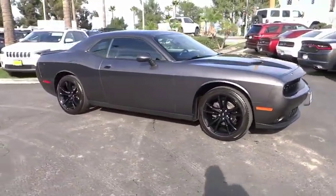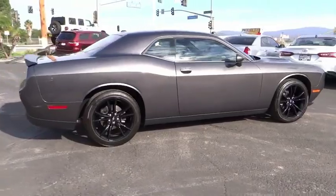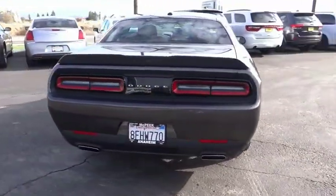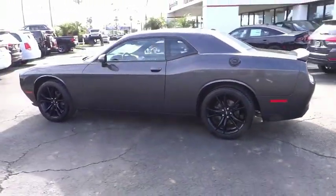Stop by and take a look at the 2018 Challenger, rated most appealing midsize sports car by J.D. Power & Associates. The Dodge Challenger delivers on style and performance. It's powerful, practical and efficient.